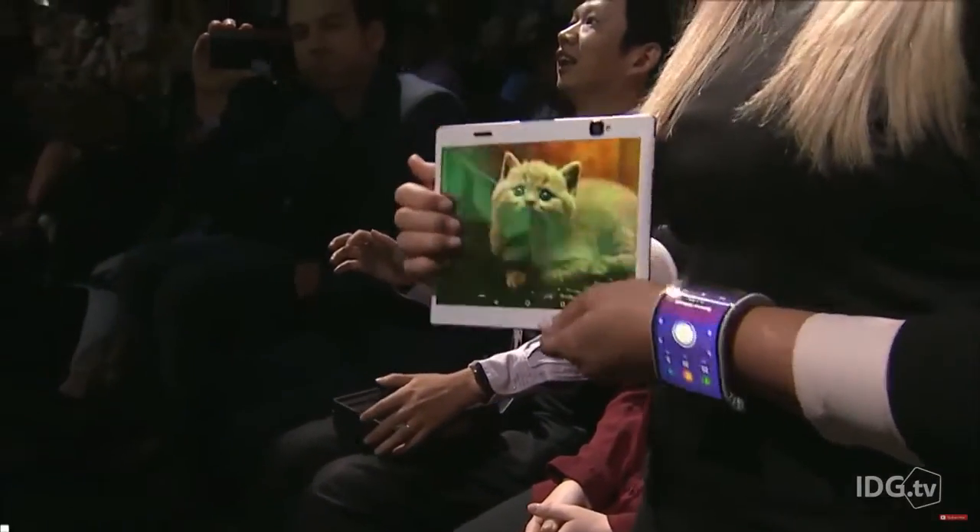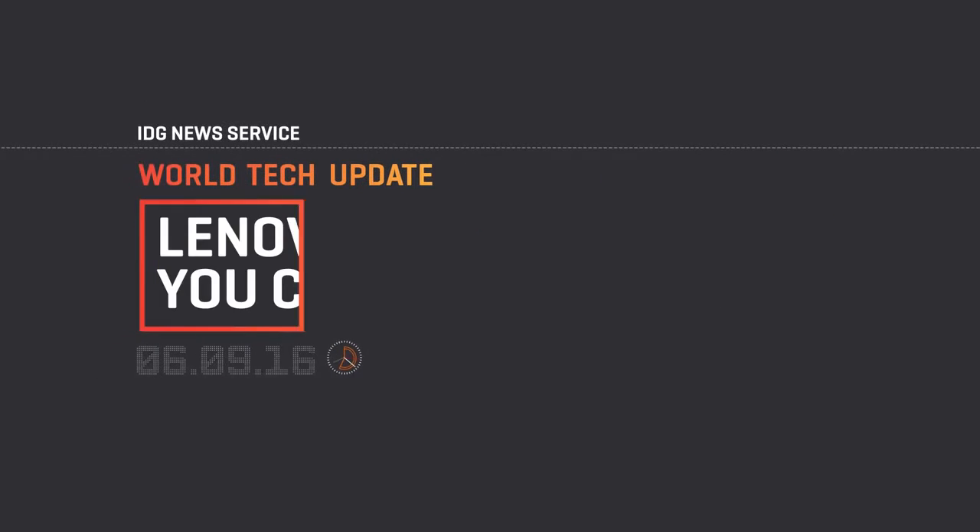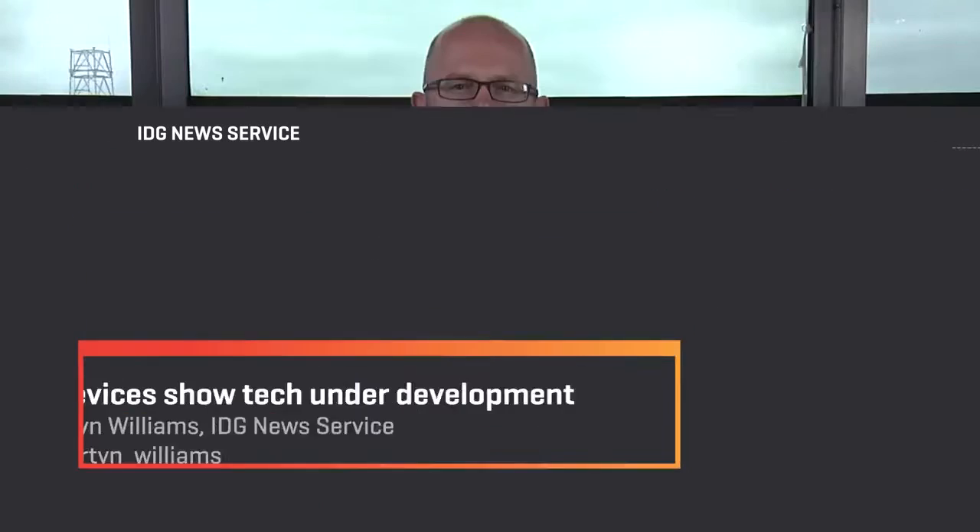Lenovo shows off its bendable phone prototype. The company is giving us a glimpse at some future smartphones and tablets with bendable screens, demonstrated at its Lenovo World Conference in San Francisco.